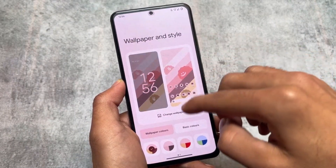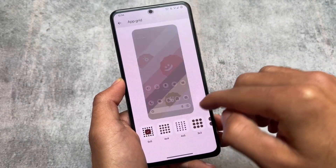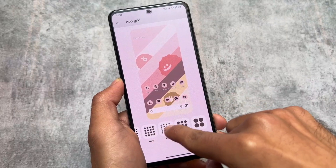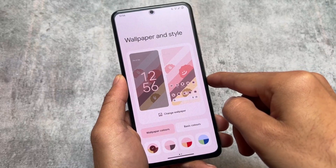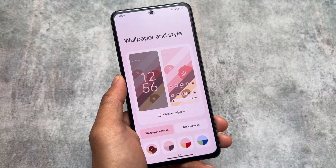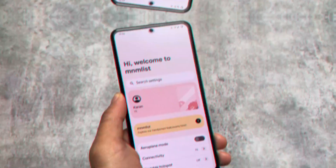If you go to Wallpapers and Style, you'll see that the extra app grid options are not unlocked. It's the same stock experience — this is not a modded pixel launcher. It's the stock pixel launcher with no extra features or extra customizations.